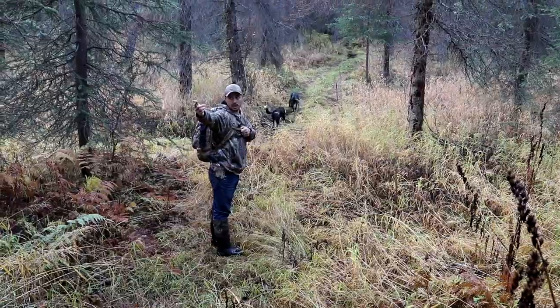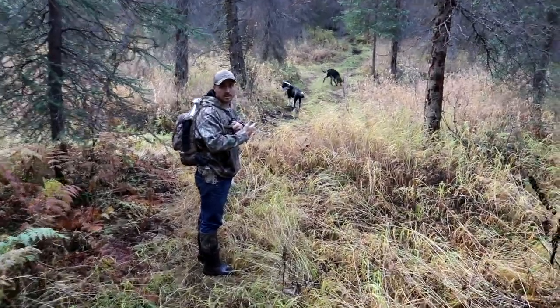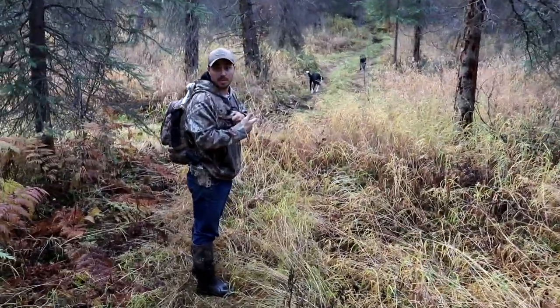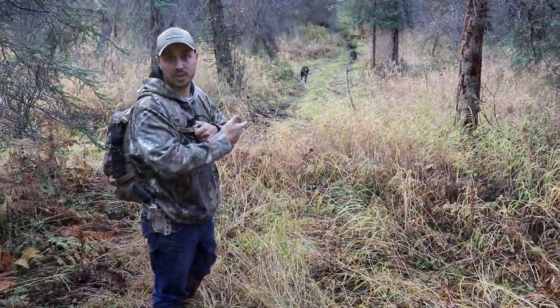We just came a different way back from the lake and we actually found some sort of quad trail. Pretty awesome. Maybe we can take our side-by-side out here instead of walking. We're going to follow this quad trail and see where it leads.